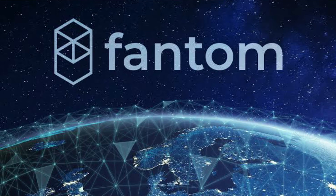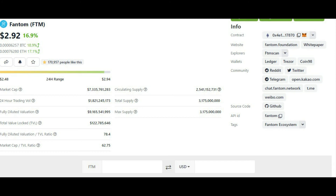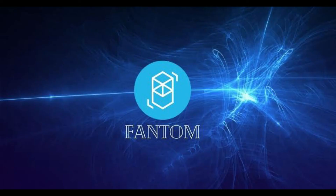Fantom (FTM), the native token of the eponymous Ethereum-compatible Layer 1 blockchain, is another top gainer of the day. FTM is up 15.3% over the day and is trading at $2.88. Stepping back, the gains have been ongoing — the token has risen a hefty 109.6% in the last two weeks, per CoinGecko.